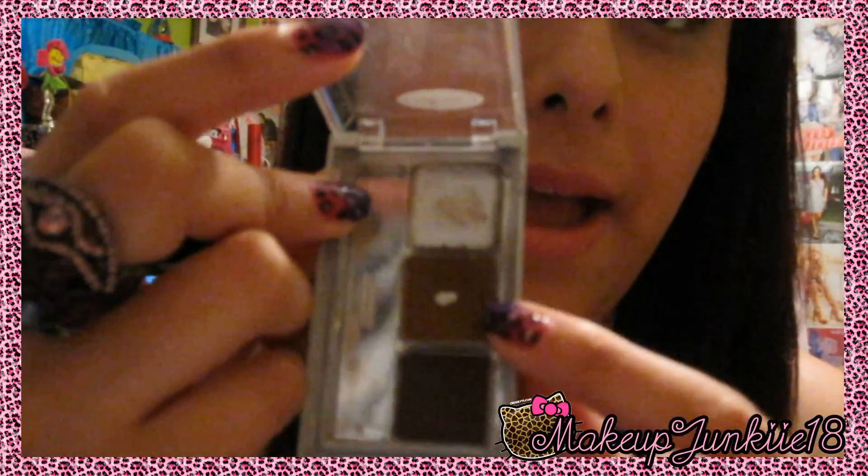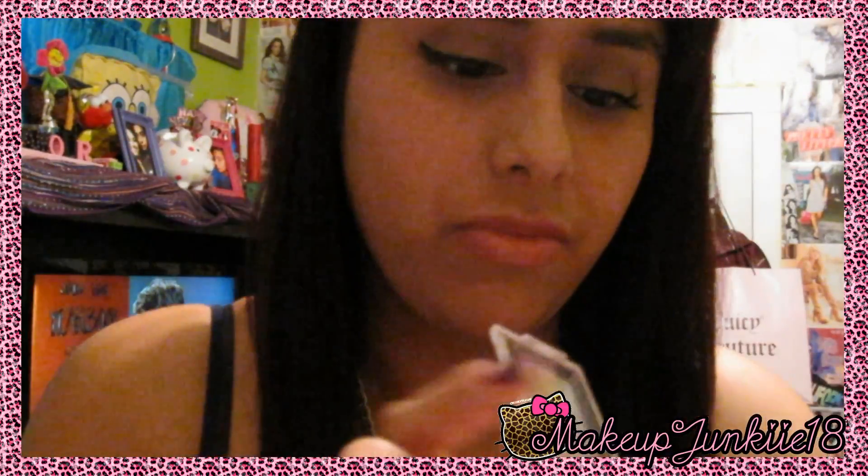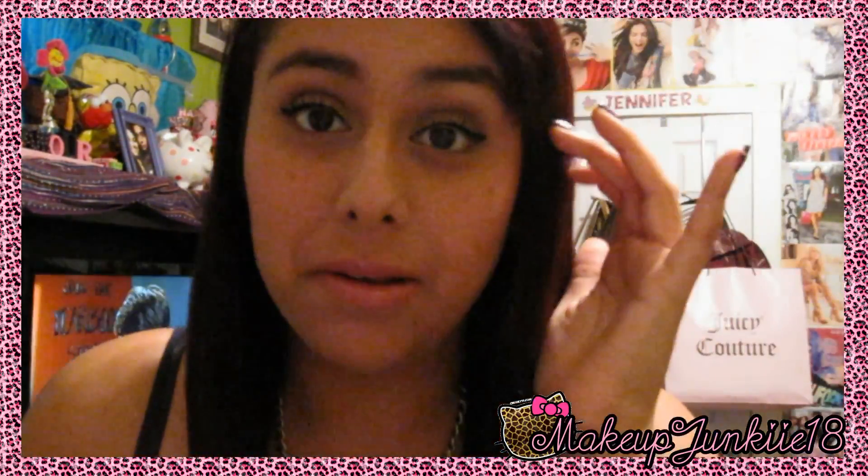For my eyebrows, I love using my Wet and Wild brow kit. This is literally the first one I ever bought and I still can't finish it. I've already finished the wax and I'm almost done with the second color, but the dark one — I'm not sure I'll ever finish it. I have that on my eyebrows right now.